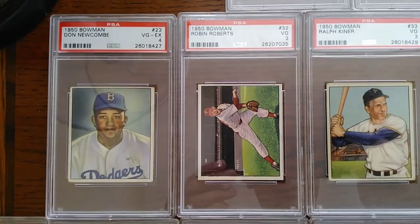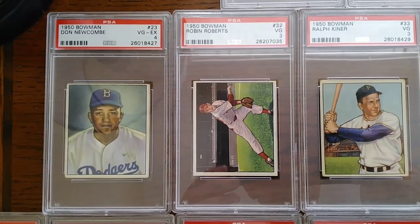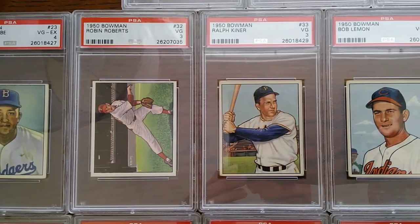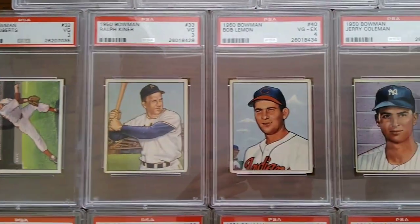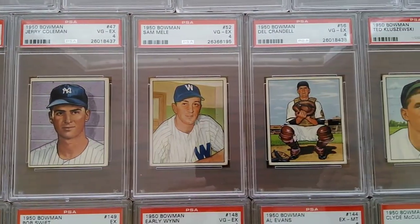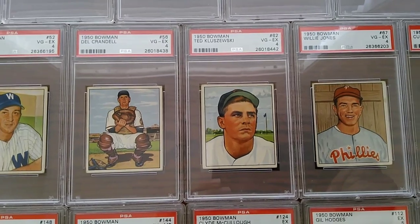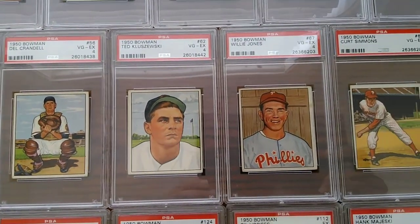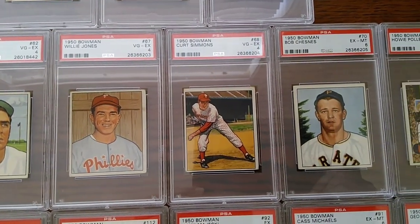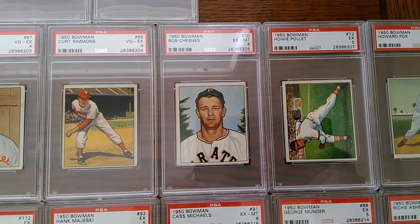Just a gorgeous Robin Roberts — that's a VG3, and it's like the best-looking VG3 I've ever seen in my life. A little off-center, but that card is solid: no creases, corners are sharp, edges are sharp. Then a Ralph Kiner and a Bob Lemon — a couple of Hall of Famers to kick it off. There's the Del Crandall rookie; I believe he was an eight-time All-Star with the Braves. Ted Kluszewski, a famous slugger. Willie Puddinhead Jones, third baseman for the Phillies. And Curt Simmons, who pitched for a long time. Then Howie Pollet — that's the last one of the short print series.